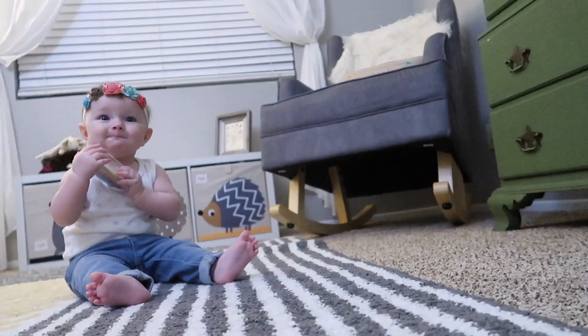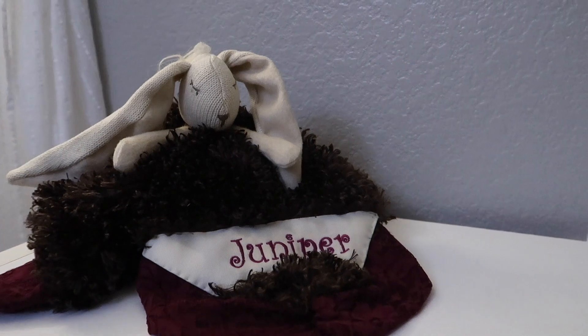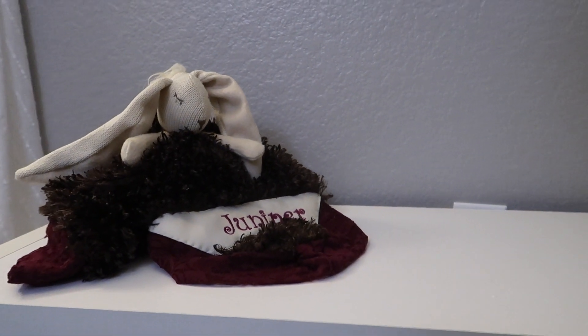Down below the window we have a really special gift that Aunt Missy made for June. This lovey is super special because it has the rabbit which was in Ollie and Finn's playroom, and the maroon trim was from Missy's bridesmaid dress when she was in our wedding. So it's just a really special handmade gift — we love it and June loves it too.